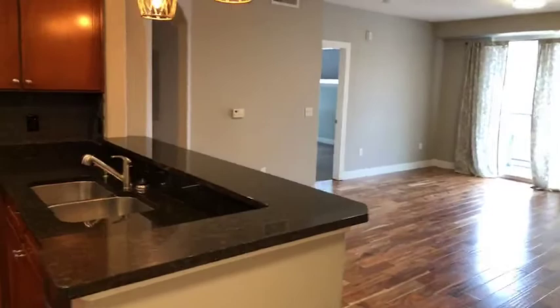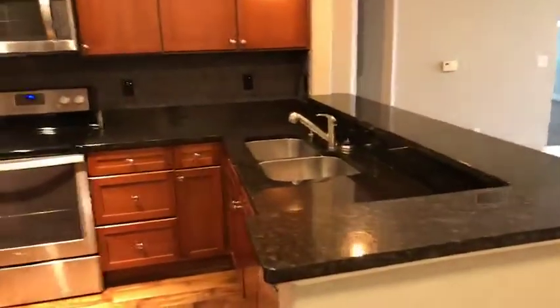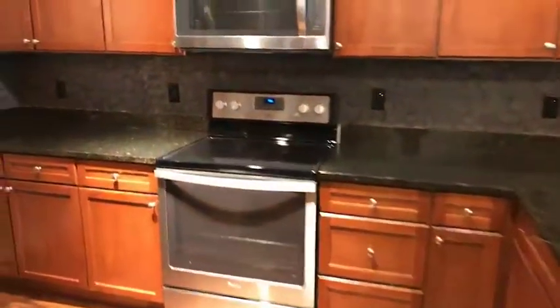This is a two-bedroom, two-bath home. It does have stainless steel appliances, so lots of storage with the big large cabinets and the pantry tucked behind the refrigerator over here.